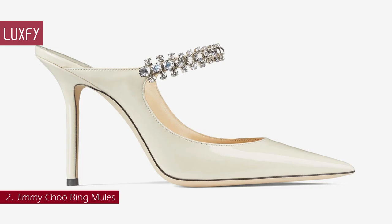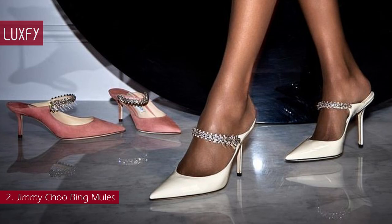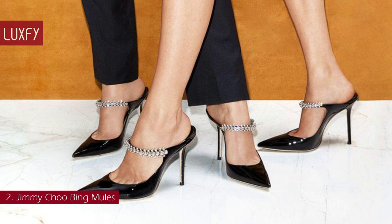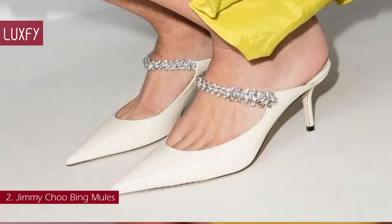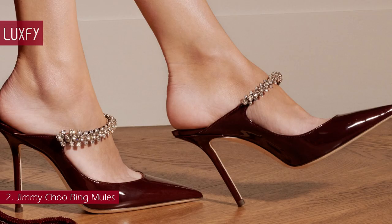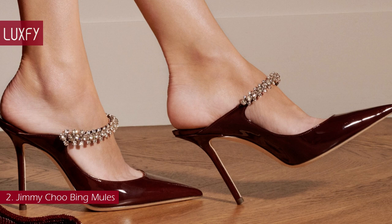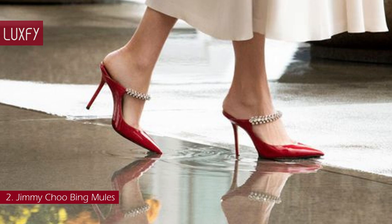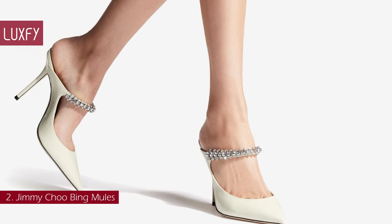Number 2: Jimmy Choo Bing Mules. The Bing Mules from Jimmy Choo are an undeniably feminine style, perfect for making a statement. Crafted in Italy from patent leather, they are cut to a pointed silhouette with crystal-embellished wraps, set on stiletto heels. You can count on Jimmy Choo's Bing Mules to add a polished touch to nearly any evening outfit, from beautiful gowns to tuxedo pants. The sleek pointed toe creates the illusion of longer legs, and the stiletto heels add just the right amount of height. These mules are perfect evening heels, not to mention amazing bridal options. The pink mules are sold for $1,050.